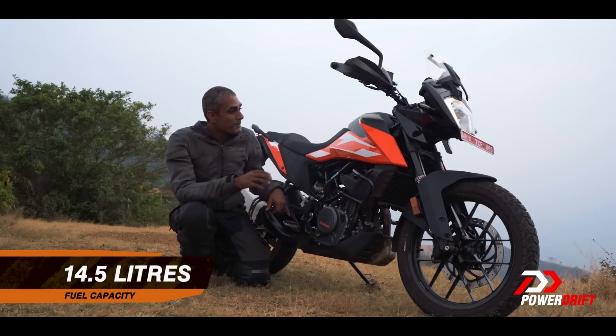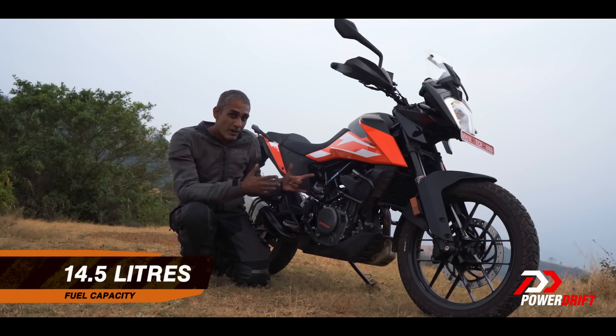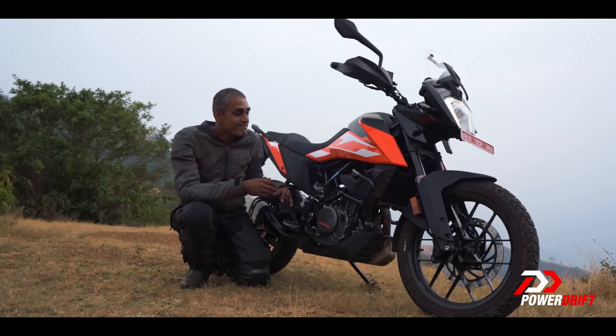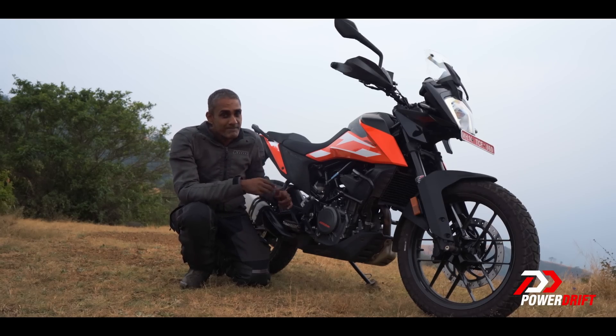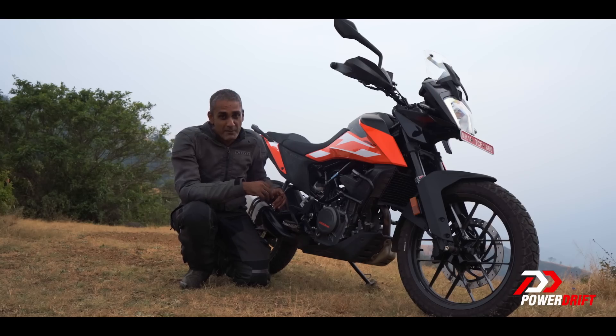So overall, is this a real hot performer as we expect KTMs to be? Not really. When the Zigwheels guys tested it, they told us that the 250 Adventure has approximately the same acceleration as the Royal Enfield Himalayan.